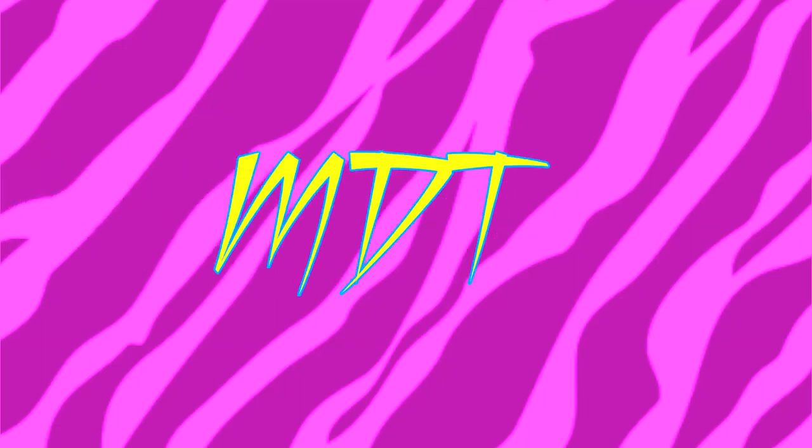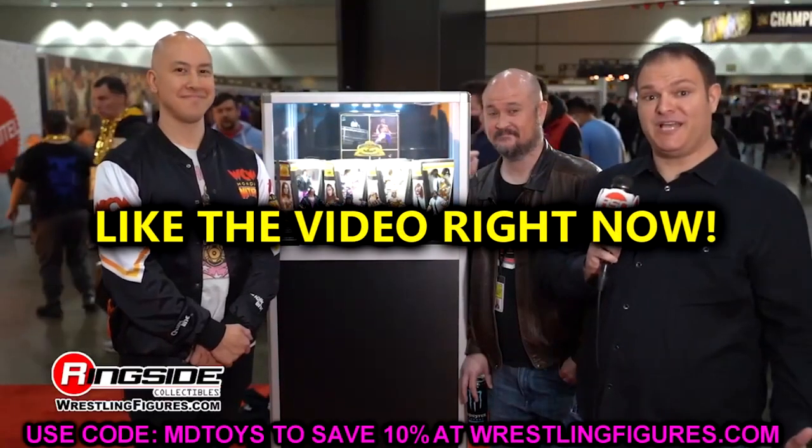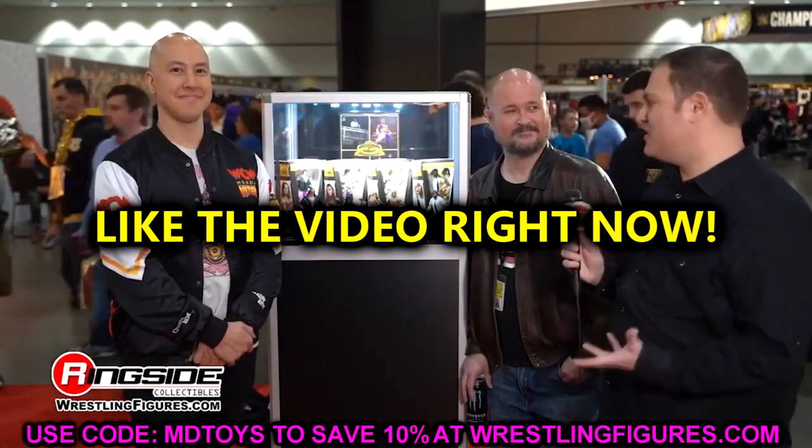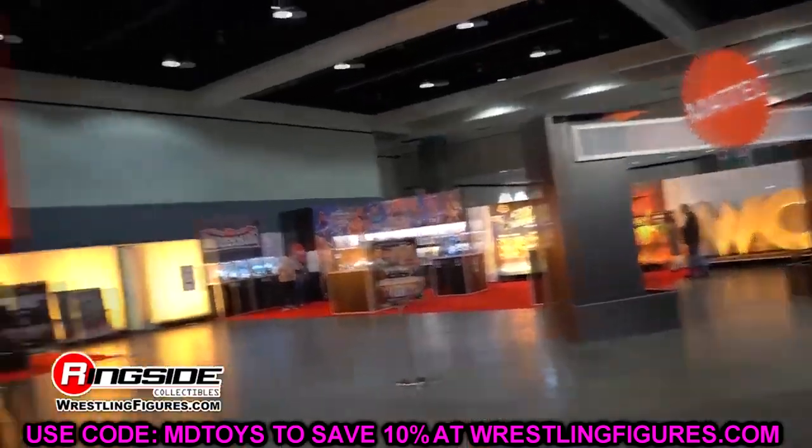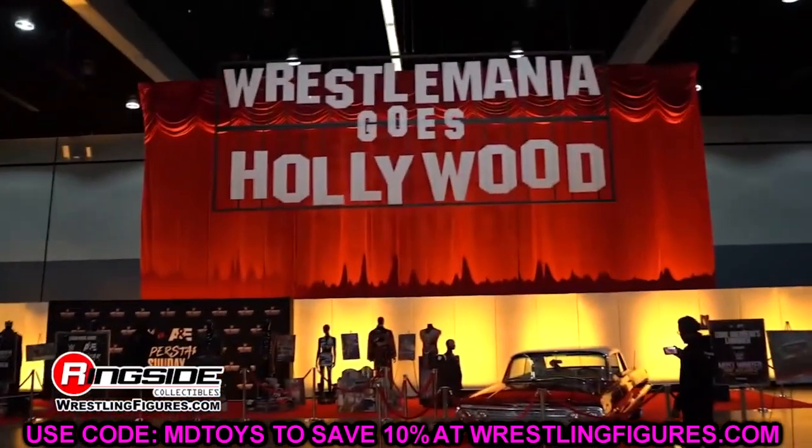What is good everybody, welcome back to another My Damn Toys video. Today we are back with brand new WWE and AEW action figure news — some good stuff to cover here today, and I'm very excited for it. Let's go ahead and dive straight into it.